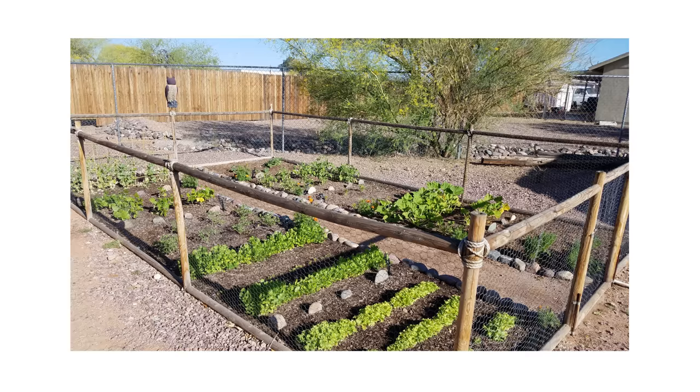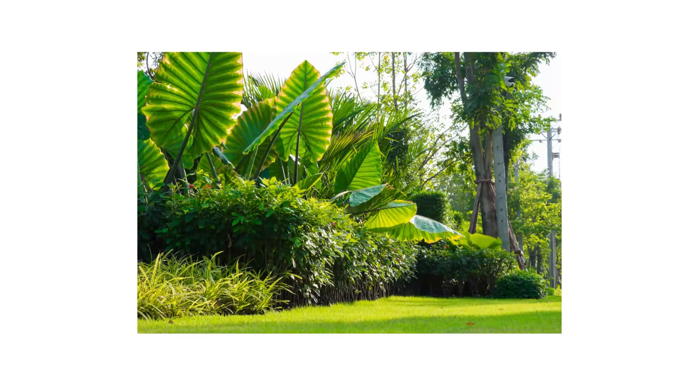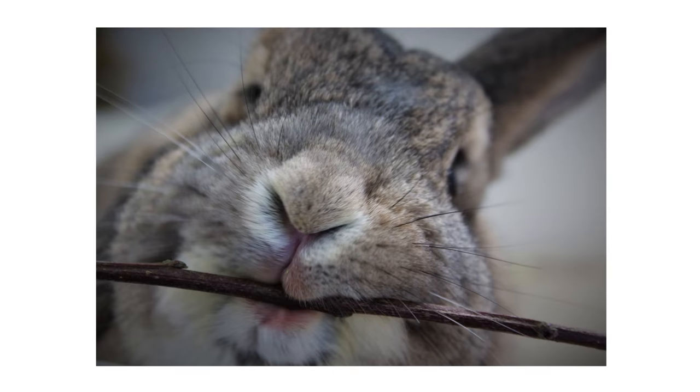Rabbits will come looking for food around dusk or dawn and will eat most types of vegetation. They'll eat fruits, vegetables, shrubbery, flowers, and even ornamental plants. Check all vegetation on the property for any signs of chewing or eating.